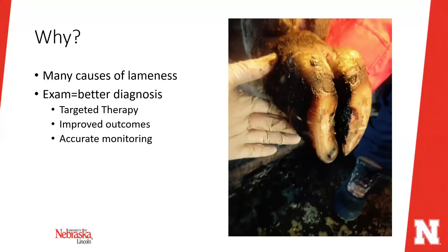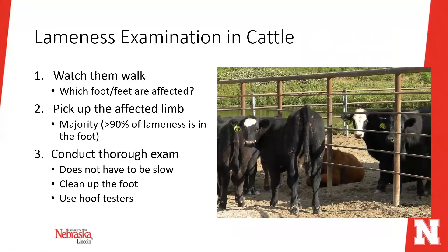The first stage of a cattle lameness exam is to watch the calf walk — ideally in a couple of different areas like the pen or an alleyway. Sometimes it's difficult to figure out which foot or feet are affected. It's really important, especially before picking up feet, to determine whether one foot, two feet, or all four are affected.